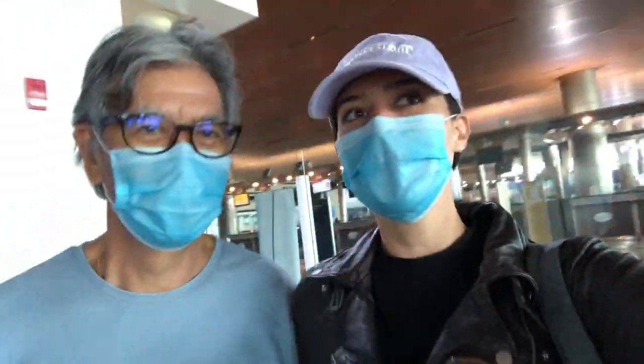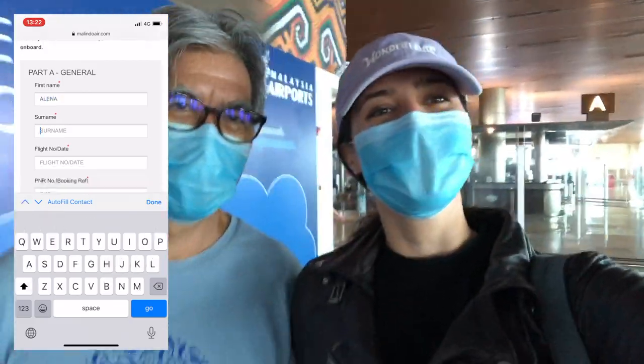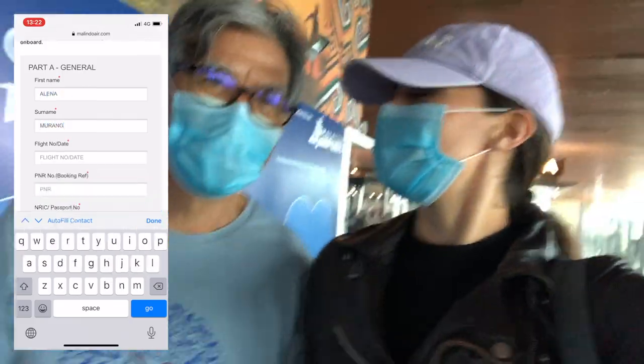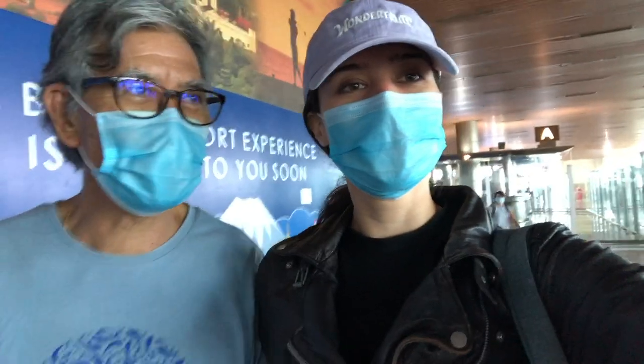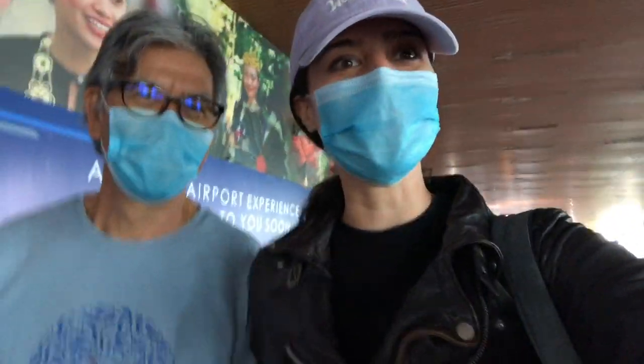I'm going to check in at Kuching and I'm flying with Malindo. I just had to fill in one Malindo health declaration form — quite straightforward. A lot of flights are resuming tomorrow, two per day they said, which is good news for everybody. So come back safe everyone, and be safe okay? Bye bye!